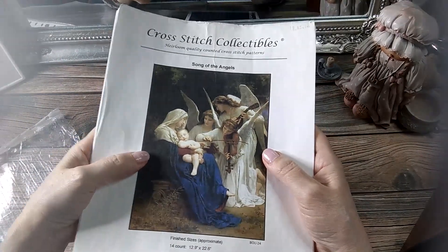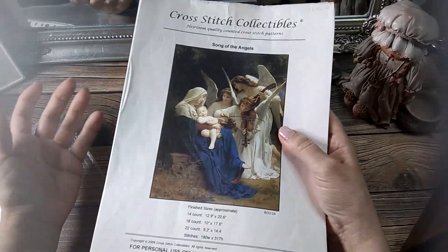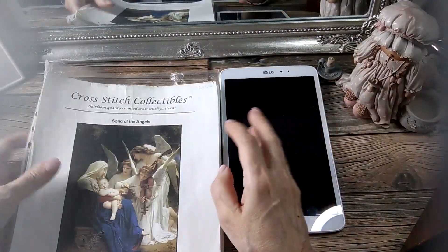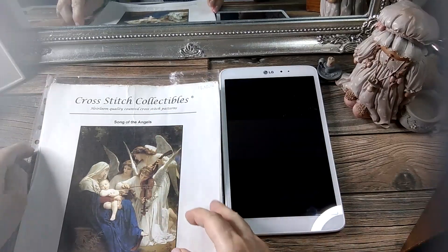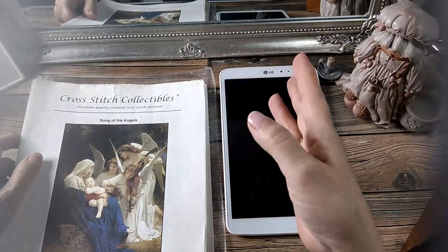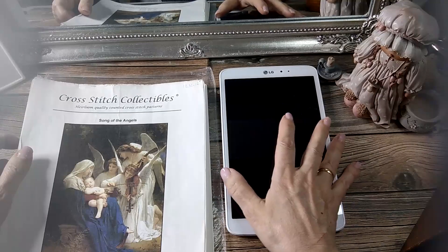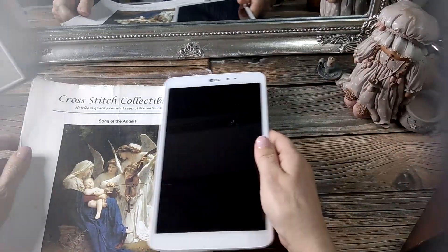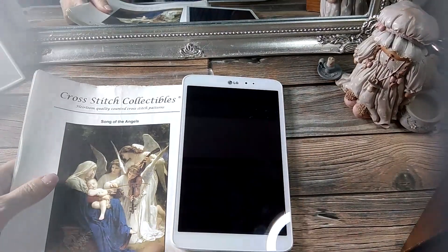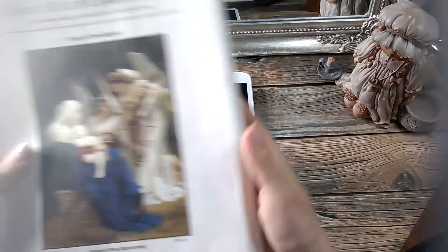Os dije que yo entré en este mundo del Punto de Cruz a través de las redes sociales durante el confinamiento. Porque yo no tenía ni idea de que existían chicas en Facebook y en YouTube que hacían Punto de Cruz igual que yo. Pensé que era la única loca que quedaba. Hubo una moda hace unos años, en los 90, donde todo el mundo hacía Punto de Cruz, pero de repente la gente fue dejándolo y nos quedamos cuatro locas. Y mira tú por dónde, en el confinamiento he descubierto este maravilloso mundo.